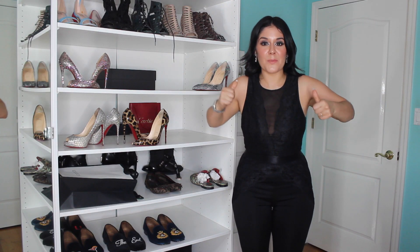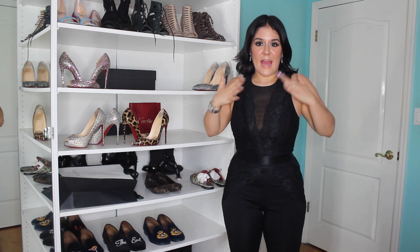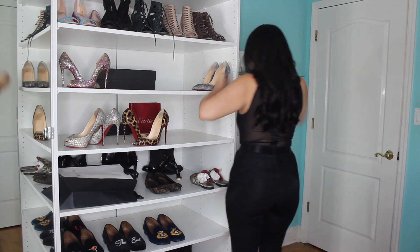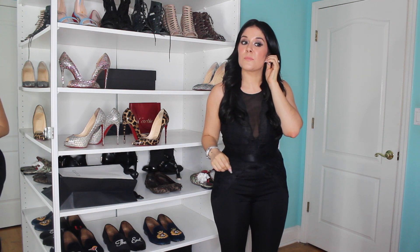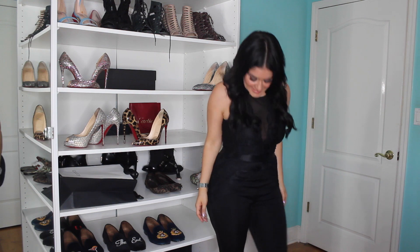Let me share my outfit with you girls. I recently bought this jumpsuit - it's a BB jumpsuit and it has lace all throughout the front, on the sides, and all the way over here too. So beautiful, super sexy, and slimming. I just feel so sexy in this - this is my birthday outfit. I'm also wearing my Michele watch, some Swarovski crystal earrings I got for my wedding anniversary, and my Stuart Weitzman shoes that I love. Oh, and I'm using this clutch - it's an old Zara leather clutch.